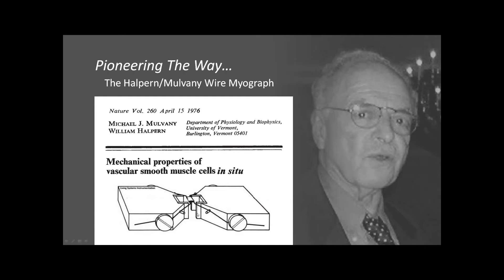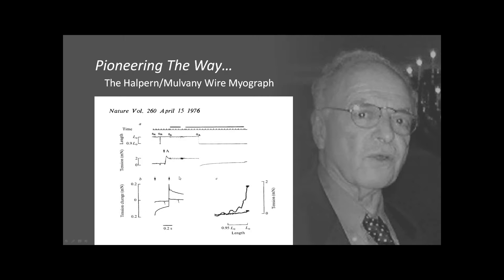Here's a schematic of the instrumentation they developed — it became known as the wire myograph. They took a small isolated segment of a resistance vessel and mounted it between two support structures, held in place by two wires passed through the lumen. One support structure was fixed while the other was attached to a force transducer, allowing direct measurement of contractile forces. This figure from their Nature paper shows the first functional recordings of vascular function from resistance blood vessels — a length-tension curve.